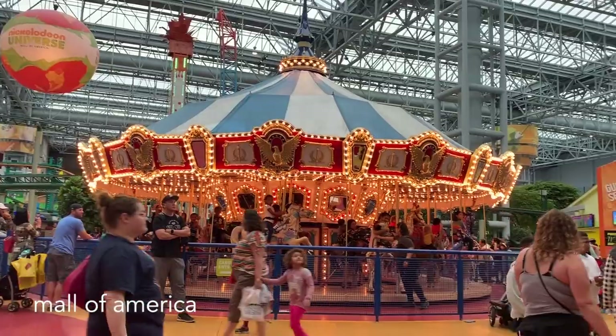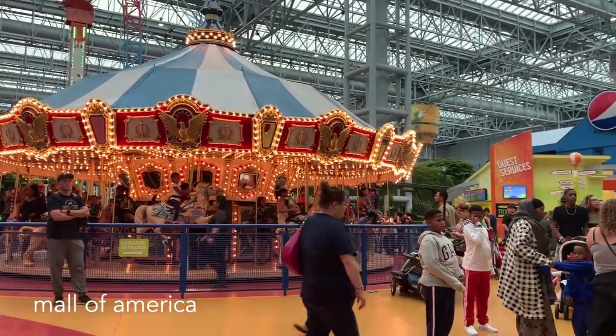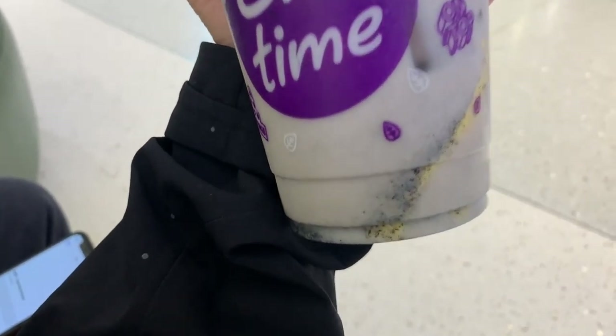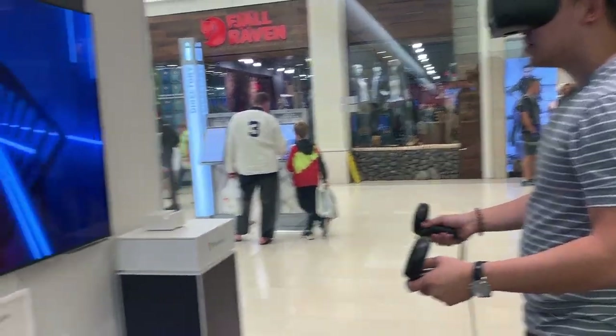Since we were already on the route, we decided to continue on the train down to the last stop, the Mall of America. This excessively large mall has an amusement park inside. We spent some time here before dinner.